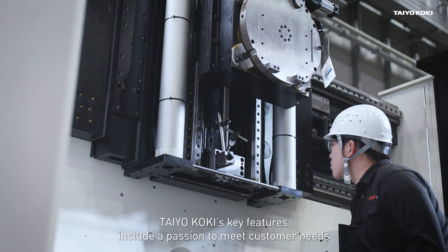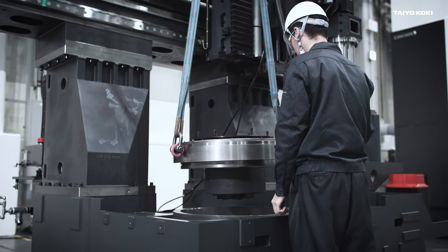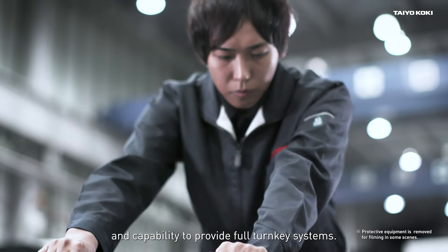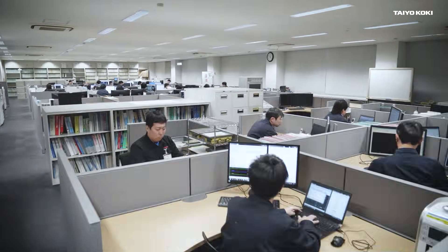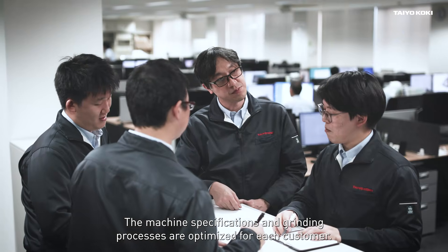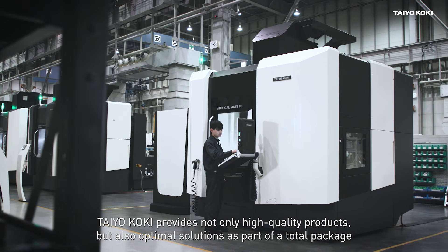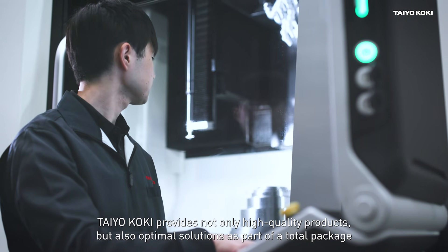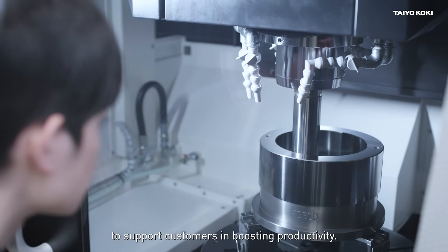Taiokoki's key features include a passion to meet customer needs and the capability to provide full turnkey systems. The machine specifications and grinding processes are optimised for each customer. Taiokoki provides not only high quality products but also optimal solutions as part of a total package to support customers in boosting productivity.